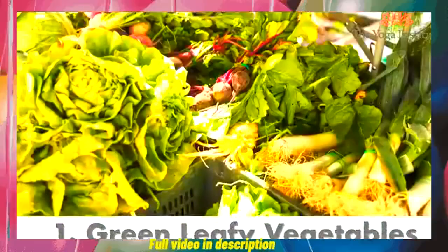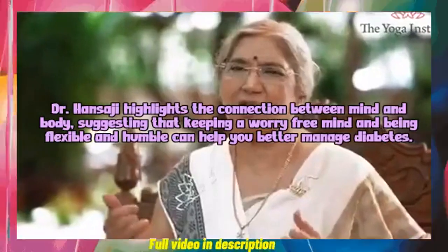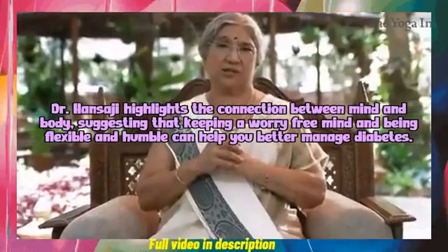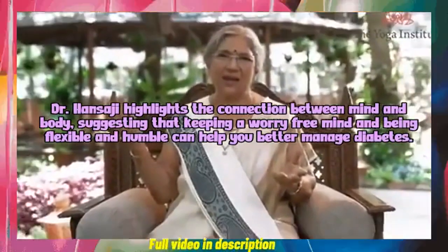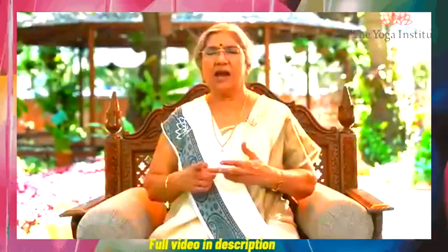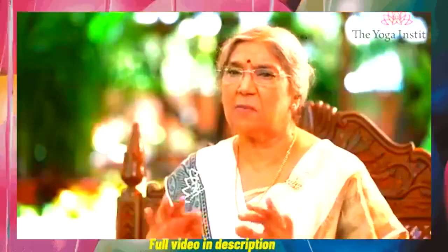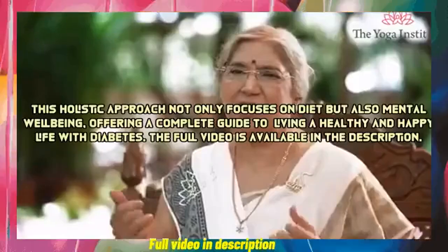Number one: green leafy vegetables. Dr. Hansaji highlights the connection between mind and body, suggesting that keeping a worry-free mind and being flexible and humble can help you better manage diabetes. Green leafy vegetables are low in calories and carbohydrates, keep blood sugar levels in balance, and are rich in fiber.